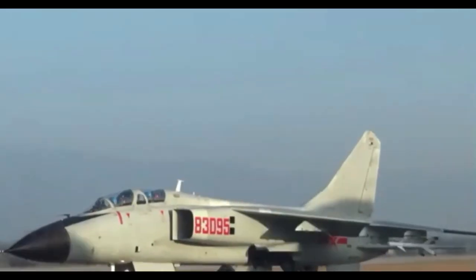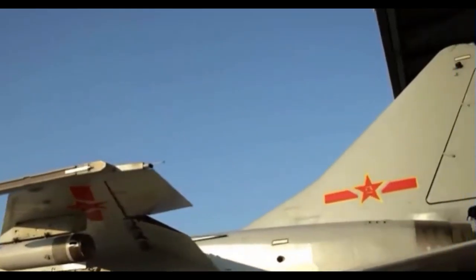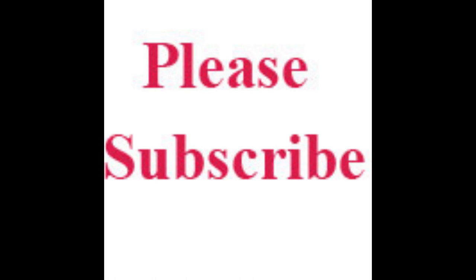Reportedly, it may receive coarse corrections remotely. The KD-88 missile is an air-to-surface missile with imaging guidance technology and packed with satellite positioning correction equipment. The J-87A is quite often carrying a KG-600 jamming pod.